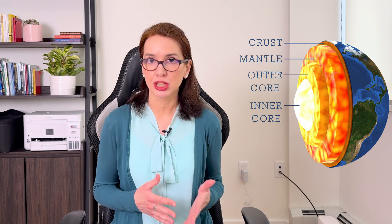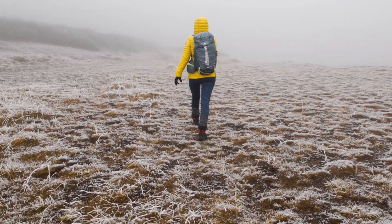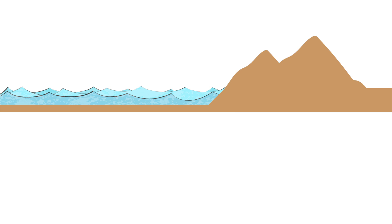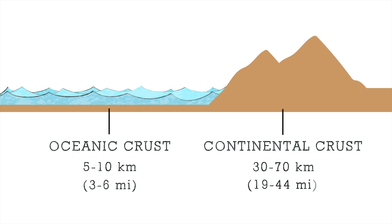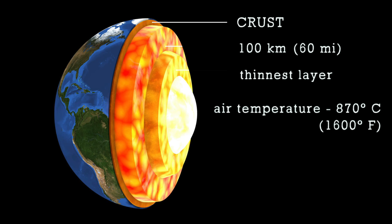Now let's look at each layer in detail, starting with what lies directly beneath our feet — the Earth's crust, our home base. The crust extends to a depth of 100 kilometers, or about 60 miles below the Earth's surface. It is the thinnest of all layers, and its thickness varies by location. Under the oceans we find the thinnest crust — called oceanic crust — only about 5 to 10 kilometers thick. The thicker continental crust ranges between 30 and 70 kilometers. Crust temperature varies from air temperature at the surface to about 870 degrees Celsius at its deepest areas.